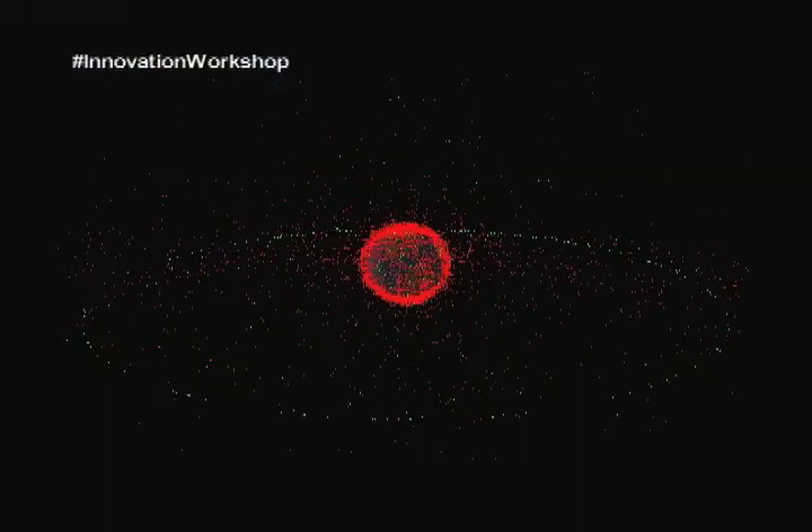We use Newton's laws to figure out where satellites are now, where they're going to be in the future, where they were in the past — so I use Newton's laws every day in my job.